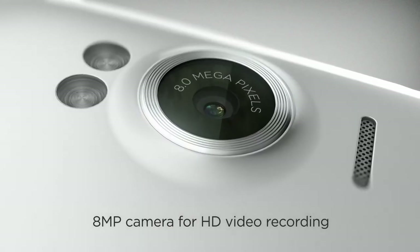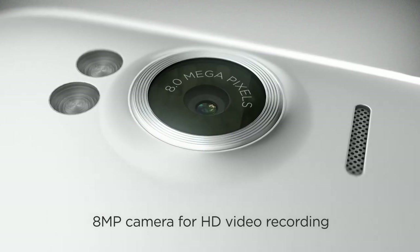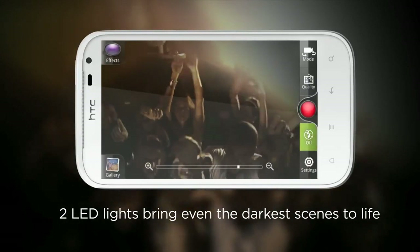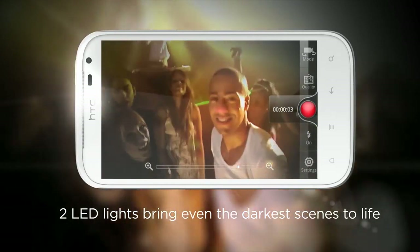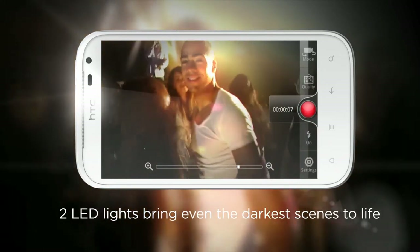And because you want the best quality for the films you share, we've built in an 8 megapixel camera that captures rich HD quality video and vibrant stills. HTC Sensation XL's two LED lights let you take great videos even under low light conditions, like when your friends are dancing the night away at the hottest club in town.